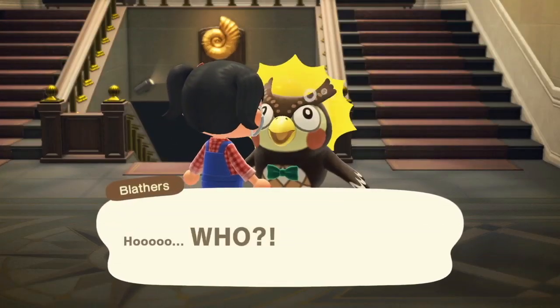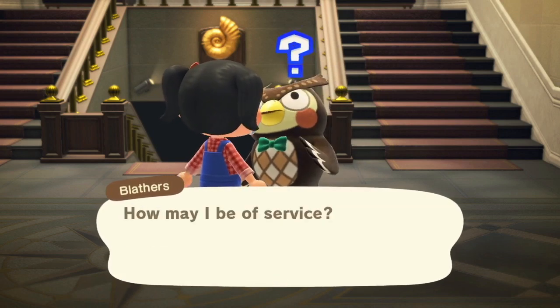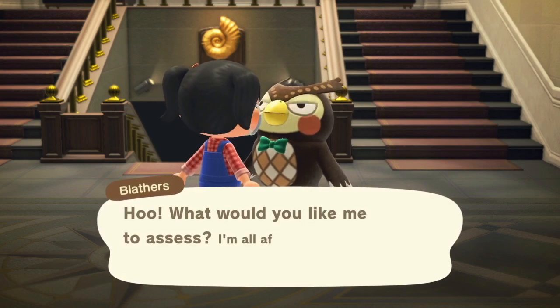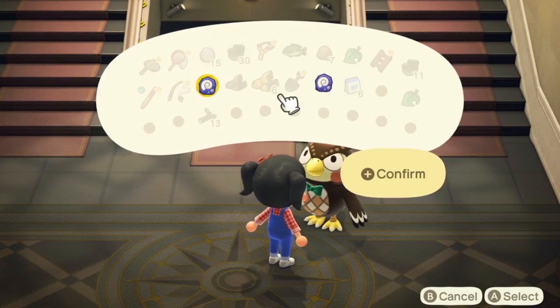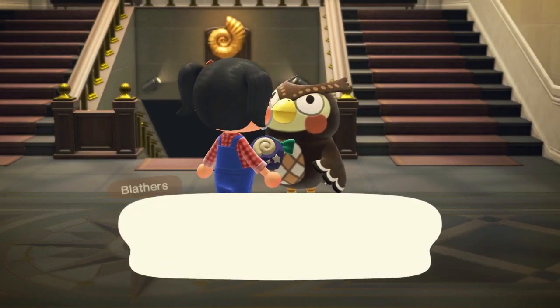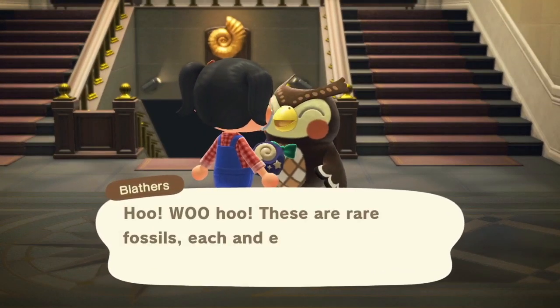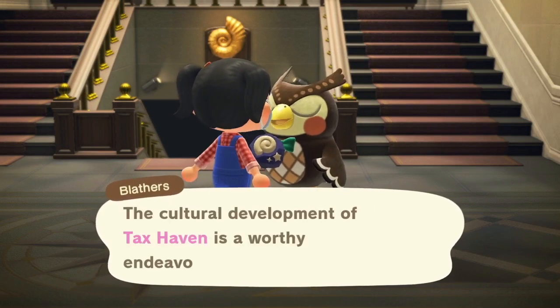Good morning. Let's assess these fossils. Yay, no duplicates!